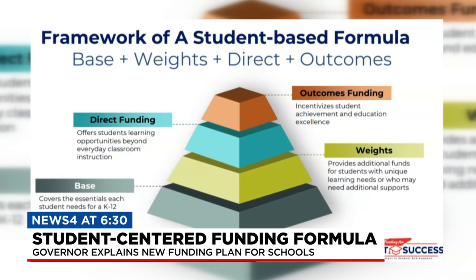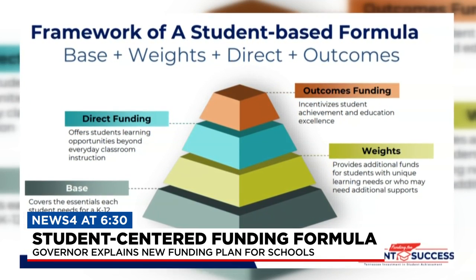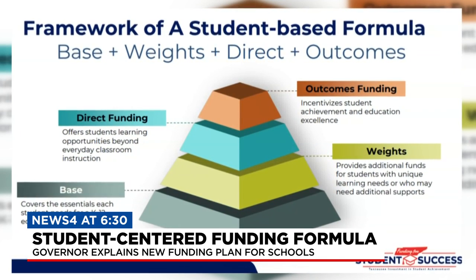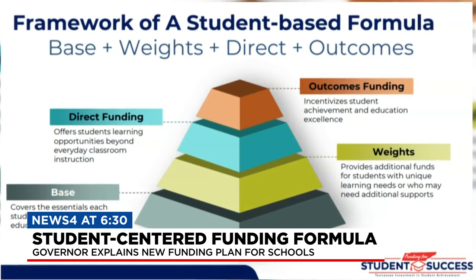So who pays for what? The formula is made up of base, weights, directs, and outcomes funding. Base and weights will be split 70 to 30 between state and local. The state will cover direct and outcome funding.